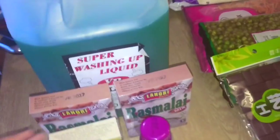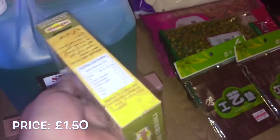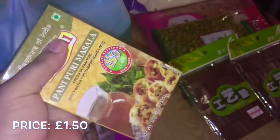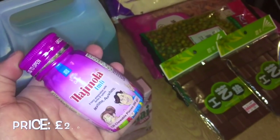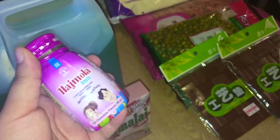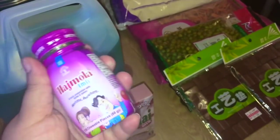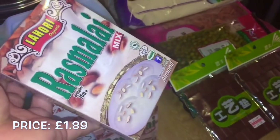First thing first, I got some pani puri masala, which is a staple in my house — I love this. We also got some hajmola, and my husband picked this one in Emily flavor, so this is hajmola, it's great.